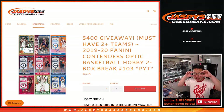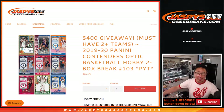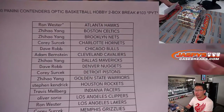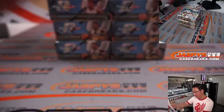Hi everyone, Joe for JaskiesCaseBreaks.com. Happy Tuesday, coming at you with a 2019-2020 Panini Contenders Optic Basketball 2-Box break, pick your team number 103. Big thanks to everybody here for making it happen. Ron with that last bought mojo, Atlanta Hawks — so thanks to him. Thanks everybody for making this happen, appreciate it.